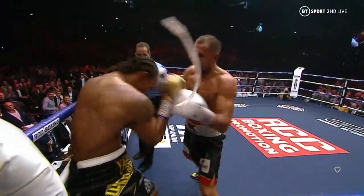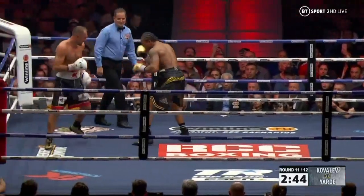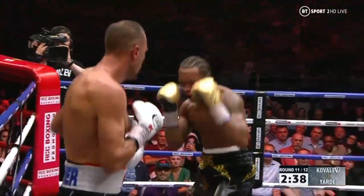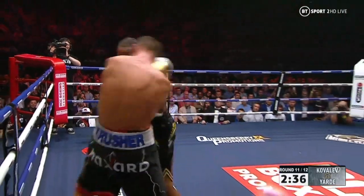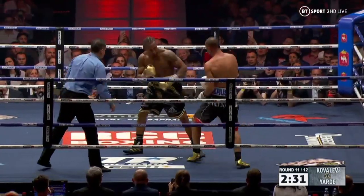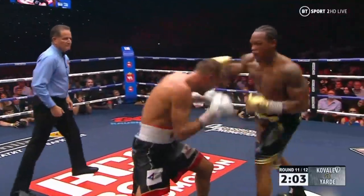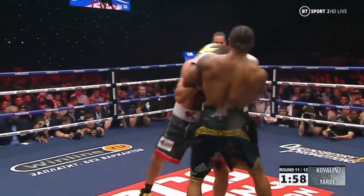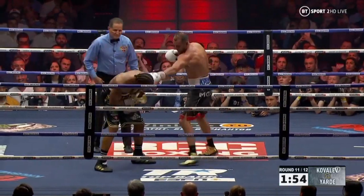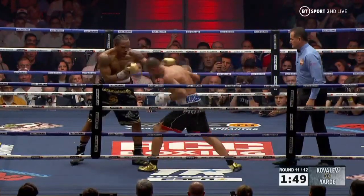The referee's looking closely at this — he wants to see something come back. Yard showing huge heart. Right hand there from Yard. Here comes Yard — final throw of the dice, maybe. He has boxed well here tonight, such strength. Yard has kept on coming and he's still doing so here in the 11th. But stopped in his tracks by those beautiful, straight, accurate punches from Kovalev.